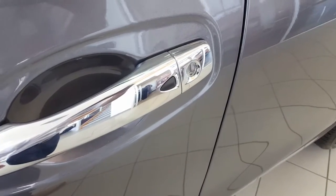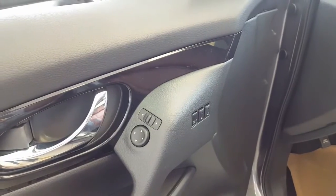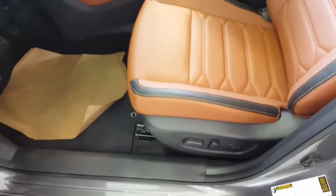It comes with keyless entry, blind spot and lane departure warning, memory seat, and all power inside.